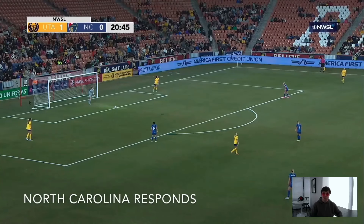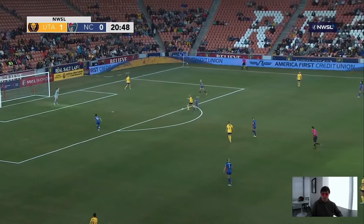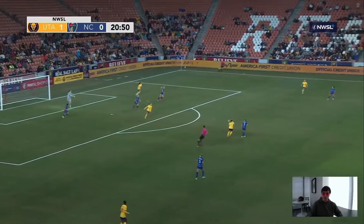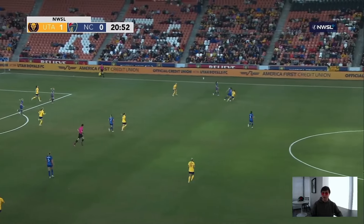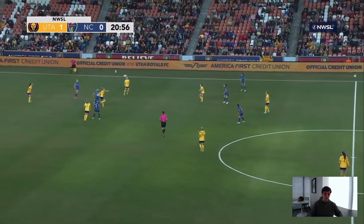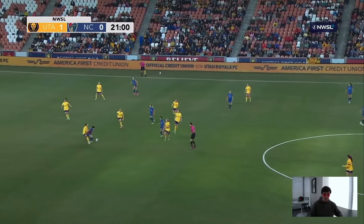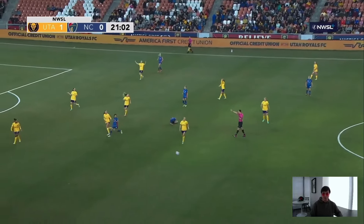Back to the game to see how North Carolina responds to being down a goal. Utah show that same shape as before, and because of that, North Carolina adapt and bring their pressure up a lot higher. That forces the goalkeeper to kick it away, and now they're coming in to compete for the loose ball. They're able to connect on some passes and it's looking like good progress until Minaka is fouled.